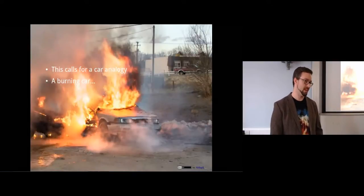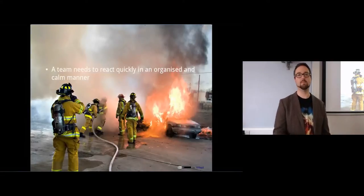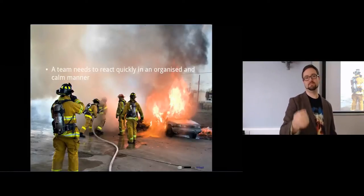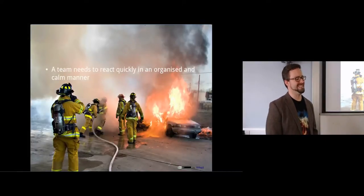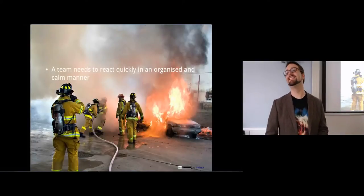Car analogy - everything can be solved with a good car analogy. We've got a burning car - what do we do about it? We need to have a team that reacts quickly and we need to stay organized and calm. If there was a big fire and you didn't have a fire brigade, just a bunch of people with water pails, if you don't know what you're doing and you're not doing things properly, you can actually make things worse by spreading the fire. You might use the wrong kind of fire extinguisher.